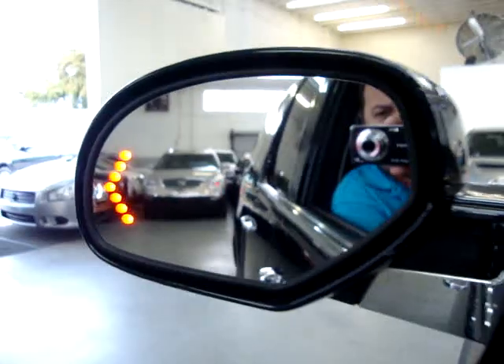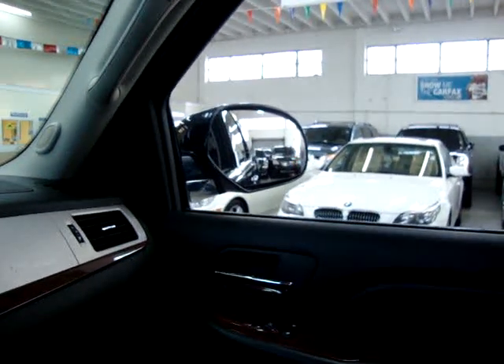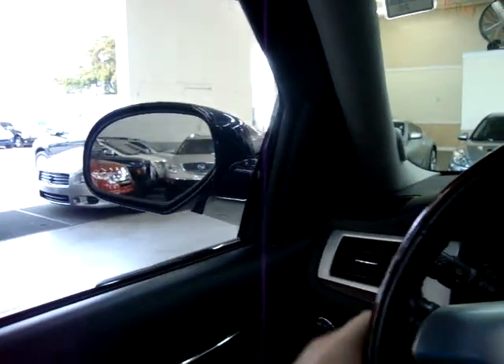Automatic headlights. The mirrors are heated and also have turn signals on them, and they're power folding as you can see. Of course, we've got all the rear power windows and power door locks.